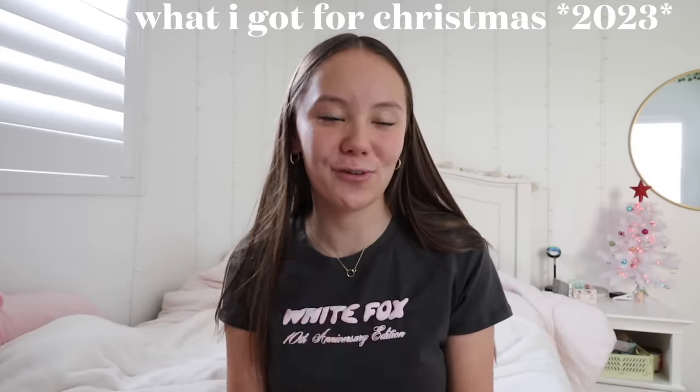Hi guys, welcome or welcome back to my YouTube channel. For today's video I'm going to be doing a what I got for Christmas 2023. I know you guys love these type of videos every single year and I love filming them. I am so so grateful for everything that I got and for all the time I'm going to be spending with my family. I'm going to format this video by going through the different things that different people got me.